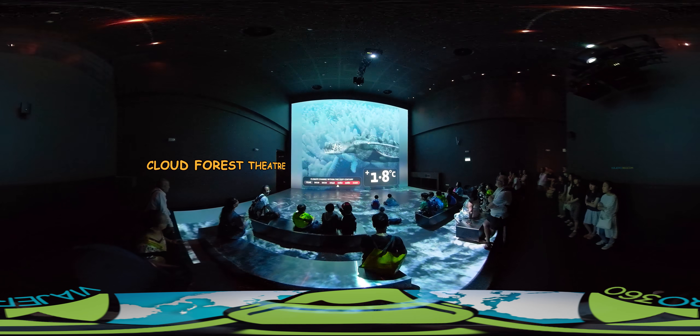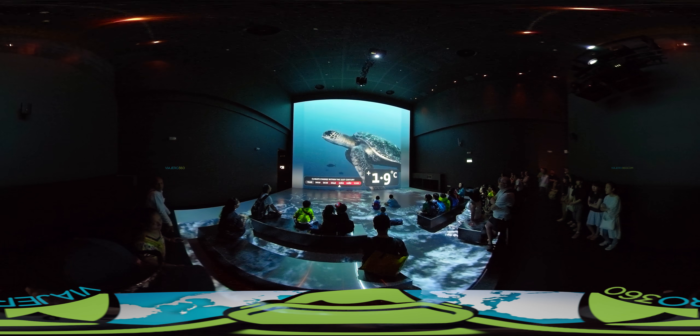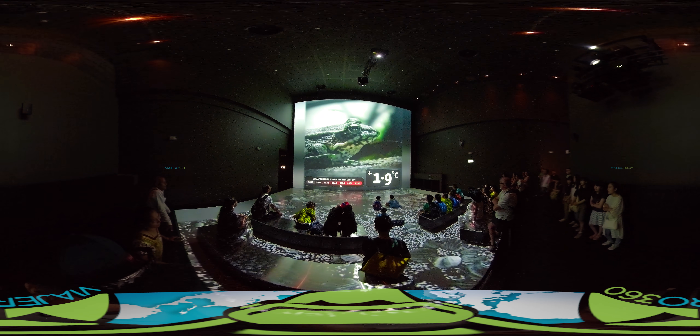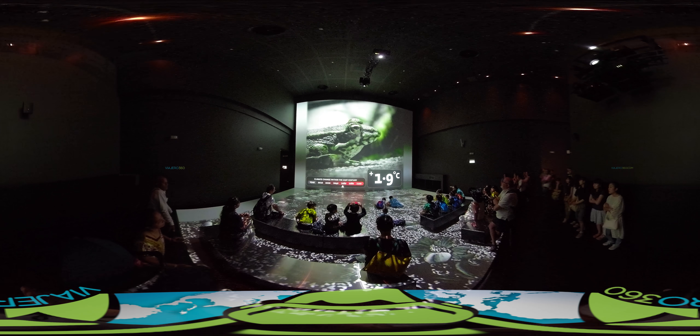Next you go down to the basement where the Cloud Forest Theater is located, where you can sit and watch 'Plus 5 Degrees', which shows you how the planet can change when the temperature increases by only 5 degrees.